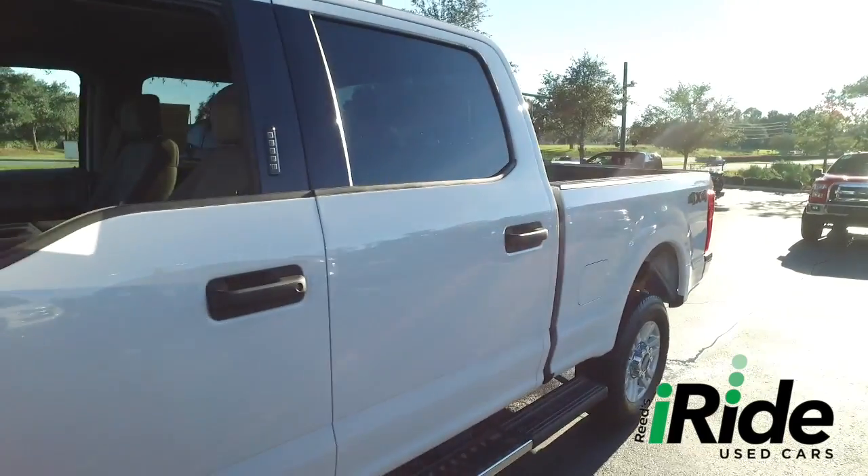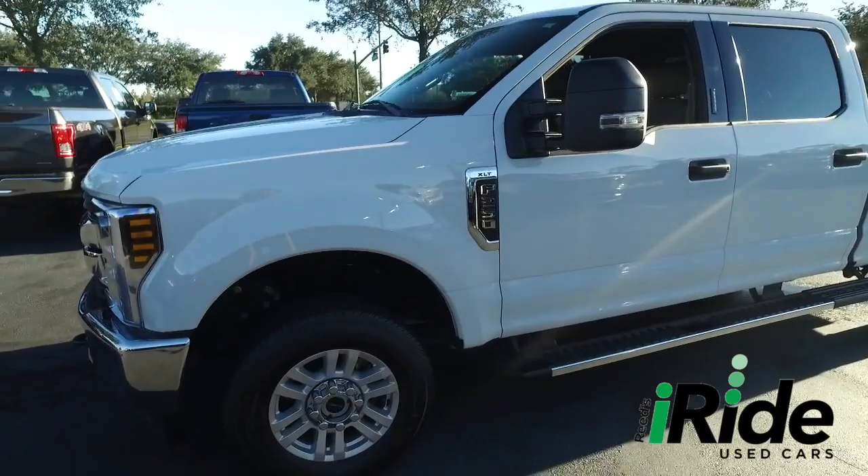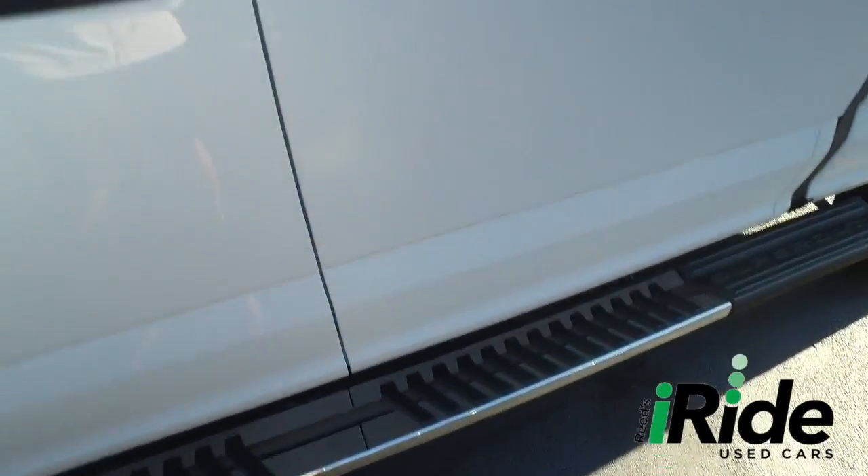This beautiful crew cab is absolutely amazing. You've got that Microsoft Sync CD, MP3, Bluetooth, satellite stereo system, bed liner, cruise tilt, keyless entry, power windows, mirrors, door locks, multifunctional steering wheel. Look at that beautiful running board.